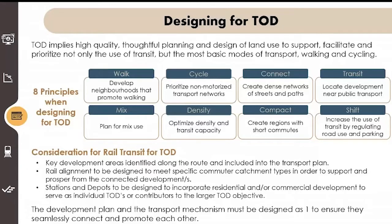Walking — develop the neighbourhood that promotes walking. Cycling — prioritize non-motorized transport networks. Connect — create dense networks of streets and paths. Transit — locate development near public transport. Mix — plan for mixed use developments. Density — optimize density and transit capacity. Compact — create regions with short commutes. And shift — increase the use of transit by regulating road use and parking. We've covered quite a few of these during the panel discussion. Shift was a big topic: shifting people out of cars and into public transport, or into walking and cycling.